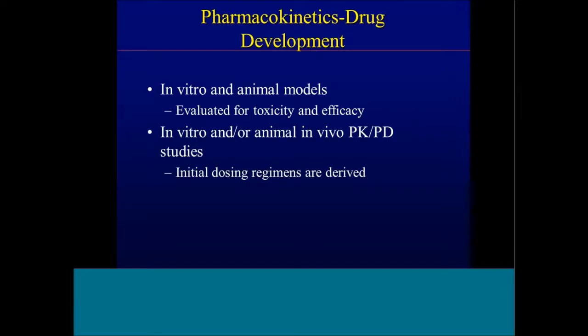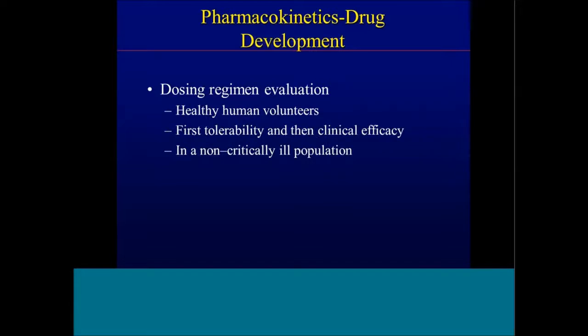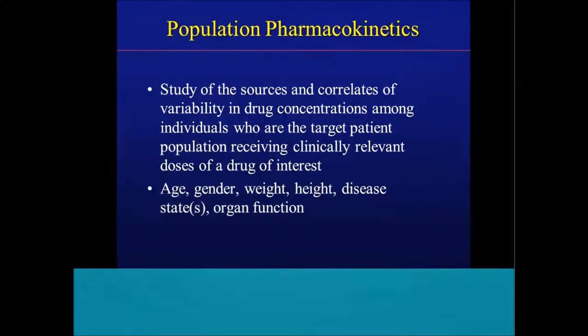Dosing regimens are further evaluated in healthy human volunteers — first for tolerability and then for clinical efficacy, typically in a non-critically ill population. When we look at population pharmacokinetics, we look at the different sources and correlates of variability in drug concentrations among individuals who are the target population: cystic fibrosis, febrile neutropenia, pediatric ICU patients with sepsis, patients in the setting of ECMO or CRRT. We look at correlates like age, gender, weight, height, and organ function.